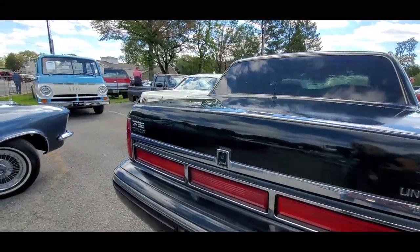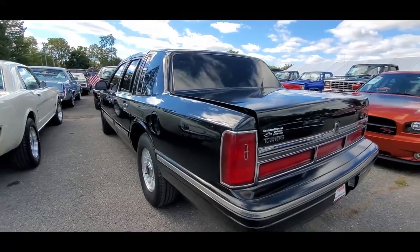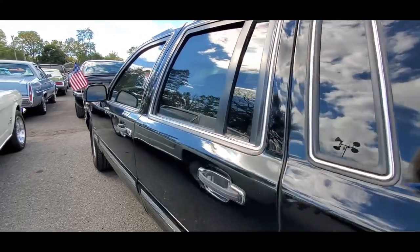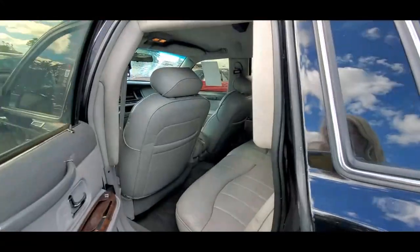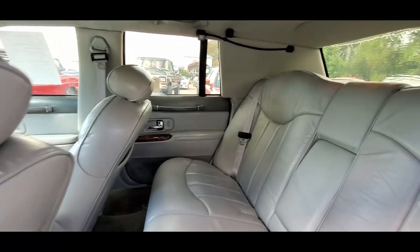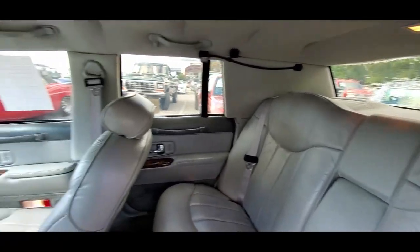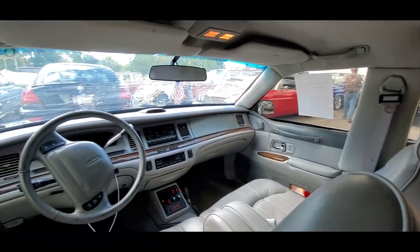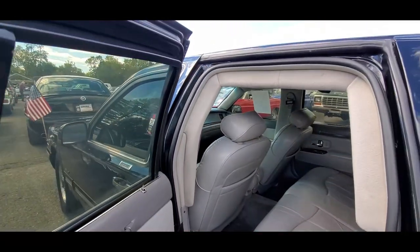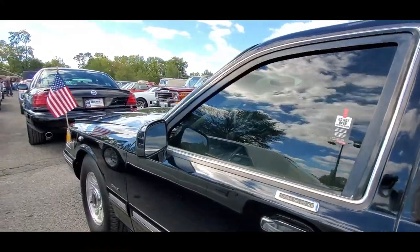Now this is something everyone should own — a bulletproof Lincoln. This is Pam from NorthEastWheelsEvents.com at the 2021 Fall Collector Car Auction in Carlisle. For more cool events like this, make sure you check your car show calendars at NorthEastWheelsEvents.com, SoutheastWheelsEvents.com, UKWheelsEvents.com. Post and share your events. I'll see you at the shows.